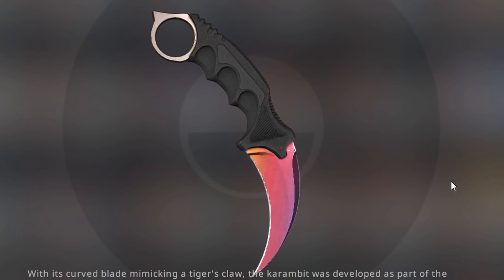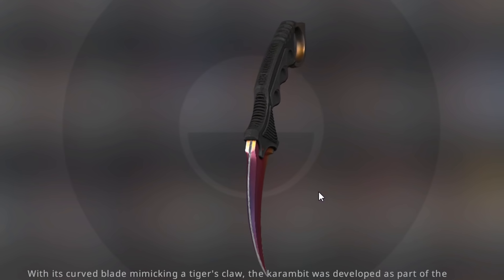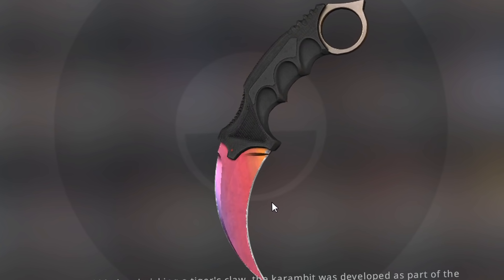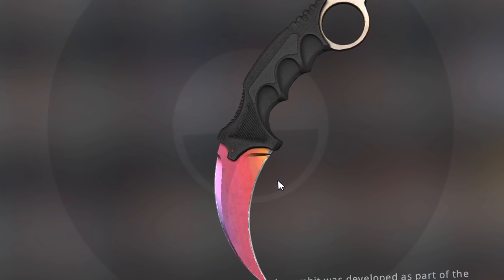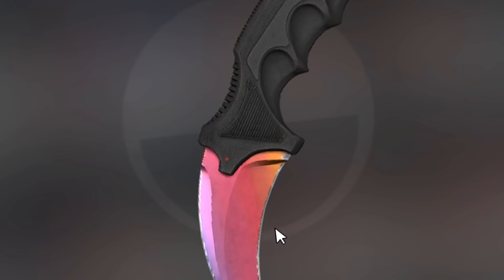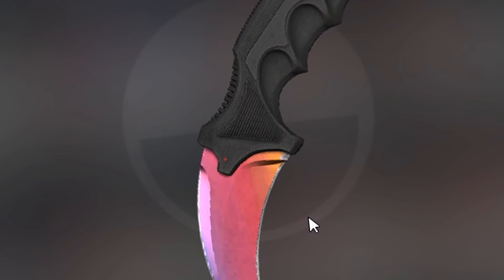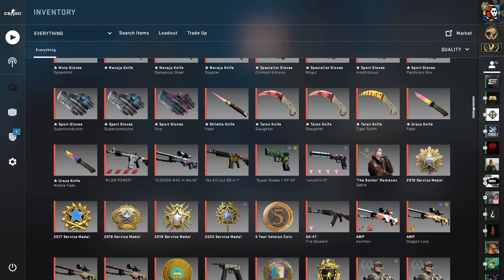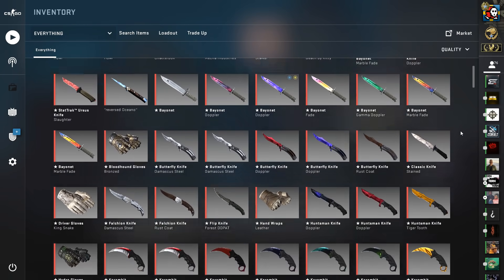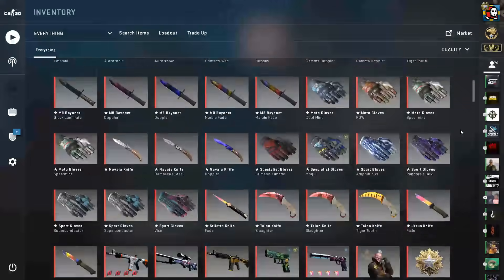This all started because Martin offered this exact Karambit Fade to me around a month and a half ago, and said that I could buy it for 5,000 Swedish, and then I realized that's a pretty good price, I'll buy it, and then I can resell it and make some profit. That's how it started. So I started buying a bunch of skins and trading skins that I already had, and now a month and a half later, I've ended up with this insane inventory, and it's been really fun.